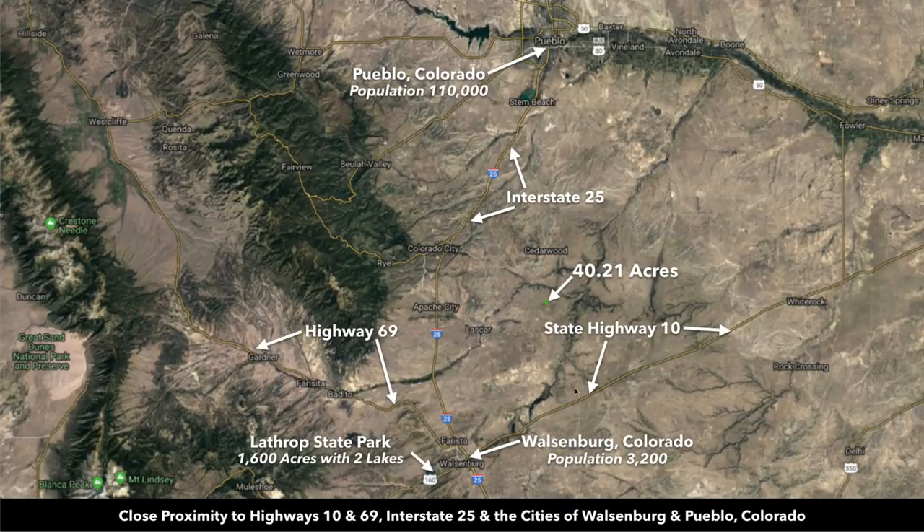This is our property right here, in close proximity to Highway 10 to the south and Highway 69 to the west. Also Interstate 25, which runs north and south along the front range. Right here where State Highway 10 and Interstate 25 intersect, you have the town of Walsenburg, which has a population around 3,200. It is the county seat of Huerfano County where the property is located. Interstate 25 will take you north to Pueblo, which has a population around 110,000, just about an hour from the property, and then on up into Colorado Springs and then Denver.